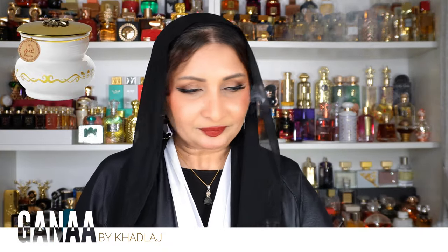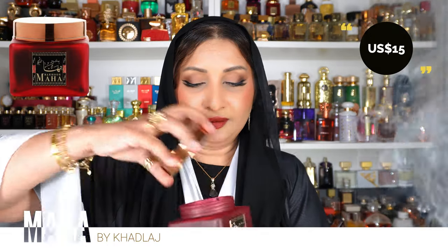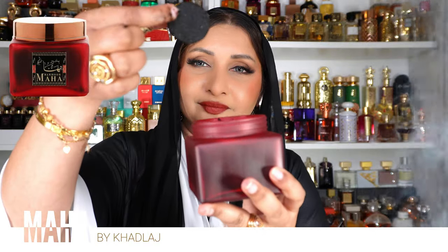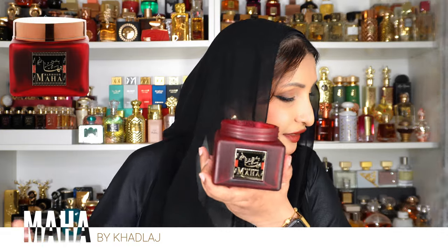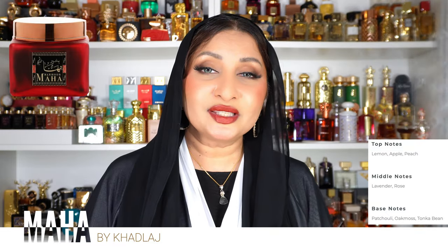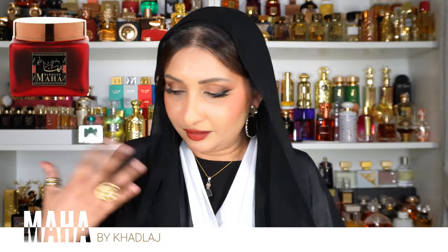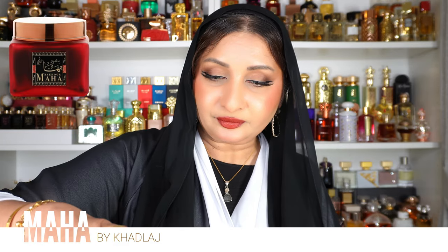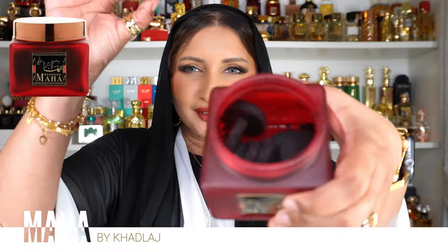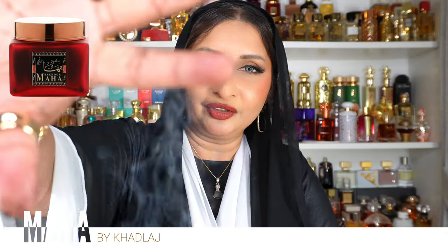Now while this one is burning, let me do the second one — also a bakhoor. This is called Bakhoor Maha. I'll put the prices separately. It comes in very nice packaging — bakhoor cakes inside. Maha is only US $15. The top notes are lemon, apple, and peach; middle notes of lavender and rose; and base notes of patchouli, oakmoss, and tonka. Let me put a small piece on. You can feel the oil on your fingers and it lit up super fast.